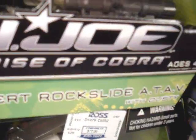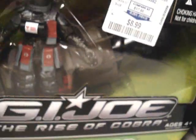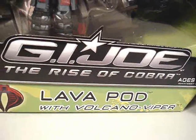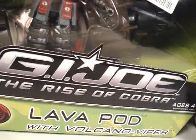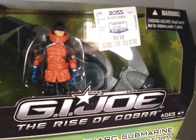Got the Desert Rock Slide, comes with Dusty right there. Lava Pod — it's a repaint of the Mole Pod, comes with a Volcano Viper. Got the Polar Shark right there, comes with Ice Storm.